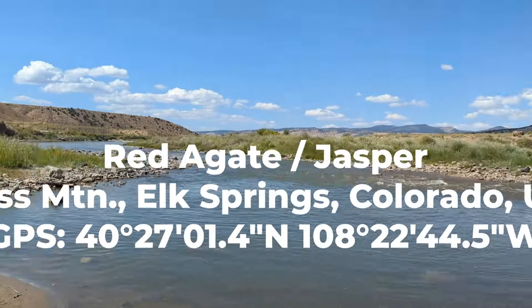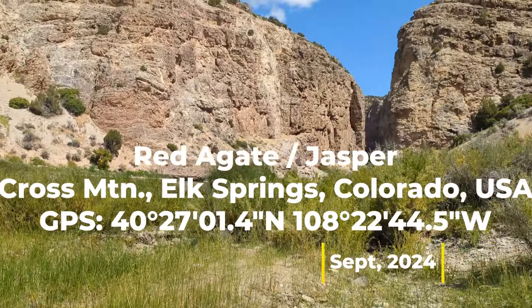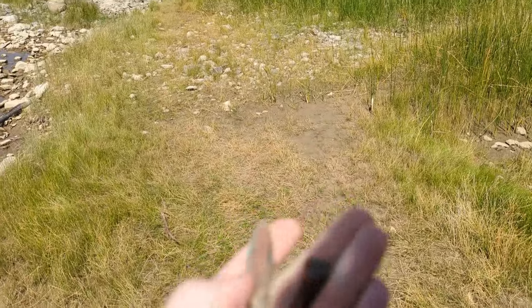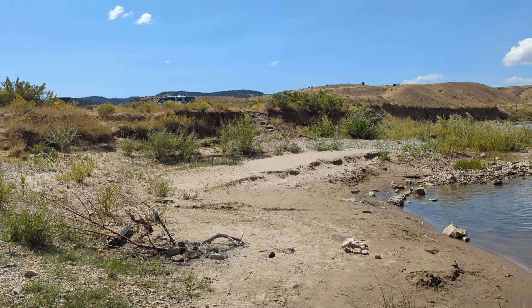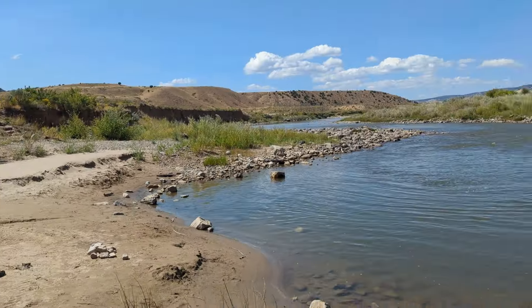Today we're on the east side of Dinosaur National Monument — it's a national park and an easy drive in. There are no actual dinosaur bones in this area, but what we're looking for today is agates and jasper — red agate and red jasper. I parked just up in a little turnabout; I'll mark it with GPS coordinates in the description. I came down to the water to start.